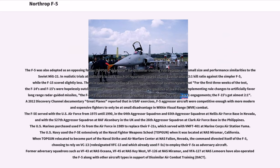The U.S. Navy used the F-5E extensively at the Naval Fighter Weapons School, Top Gun, when it was located at NAS Miramar, California. When Top Gun relocated to become part of the Naval Strike and Air Warfare Center at NAS Fallon, Nevada, the command divested itself of the F-5, choosing to rely on VFC-13, which already used F-5s, to employ their F-5s as adversary aircraft. Former adversary squadrons such as VF-43 at NAS Oceana, VF-45 at NAS Key West, VF-126 at NAS Miramar, and VFA-127 at NAS Lemoore have also operated F-5s in support of dissimilar air combat training (DACT).